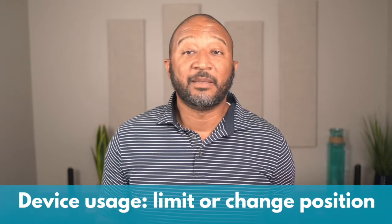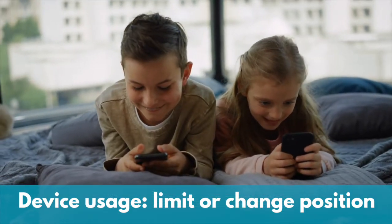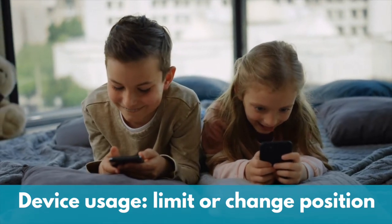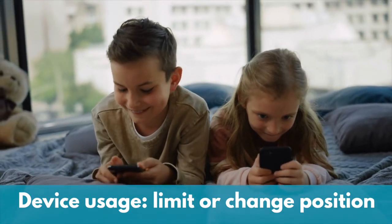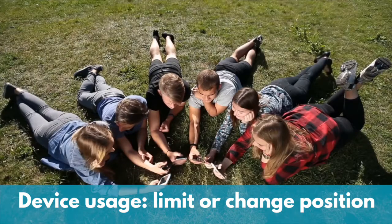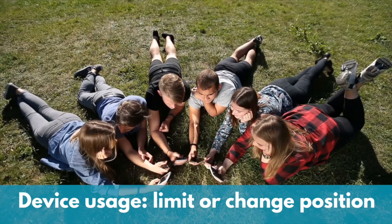Next, let's look at device usage. If kids are at home looking at their devices, we need to combine a couple of things — maybe limiting screen time and increasing the proper position they're in during the time they're on their devices. Instead of that slouching position on the phone, promote the head up position. Lying on the ground while on the phone works so much better than sitting.